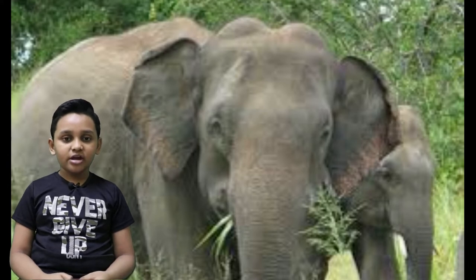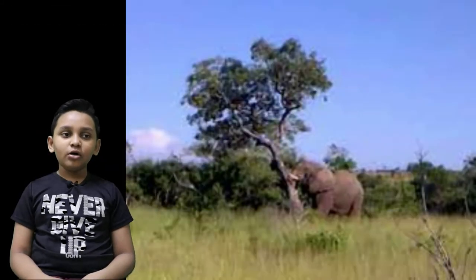Elephants are very strong animals. They can push down a whole tree.